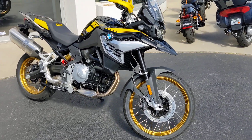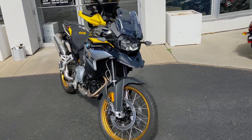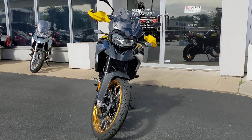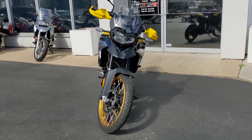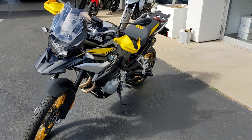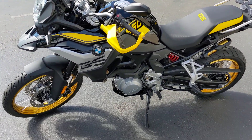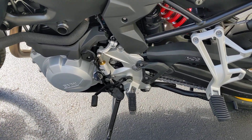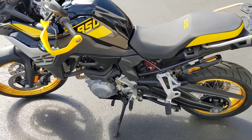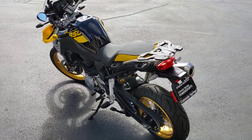You're going to have the tubeless gold-spoke wheels. This has the premium package, hand guards, and you're going to have the LED daytime running lights with the kind of X-looking logo there. You're going to have the center stand, the quick shifter — you can go between the gears right there. Ohlins suspension, beautiful yellow and black color scheme.